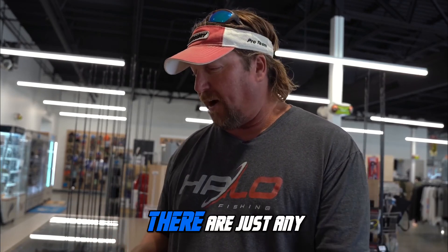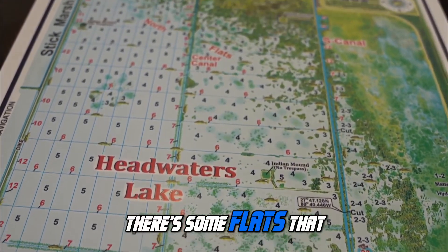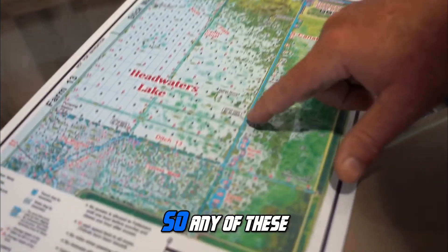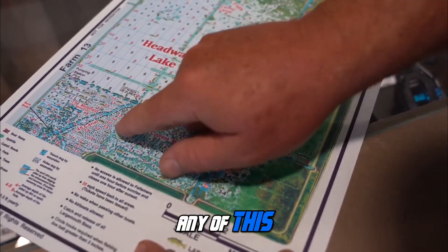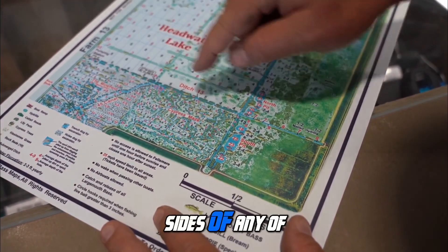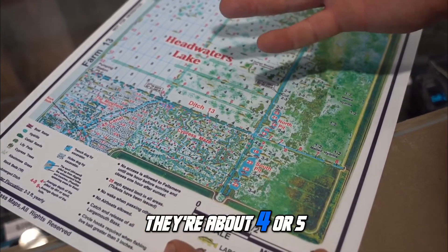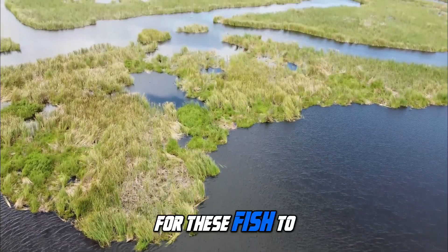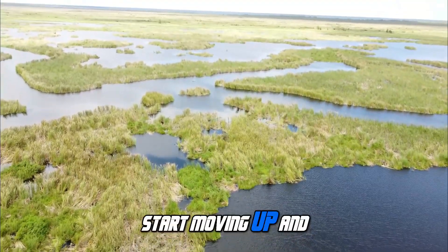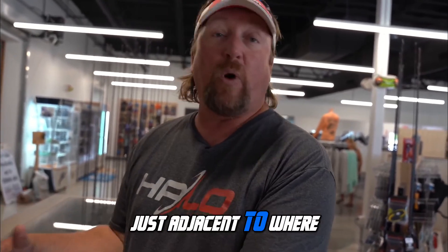Some of the places you want to look at up there are just any of these places where there's some flats that are off the deeper water areas — any of these ditches, any of these little flats off the sides of any of these ditches, like Ditch 13. Any of these flats that are about four or five, six feet deep — that's going to be the areas where you want to start looking for these fish to start moving up into the heaviest cover they can find, just adjacent to where they're going to spawn.